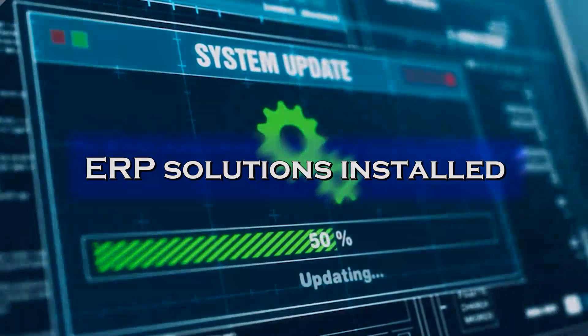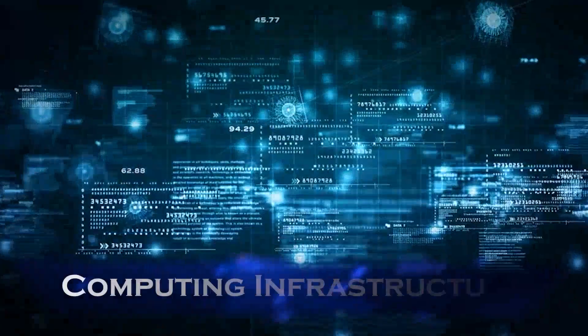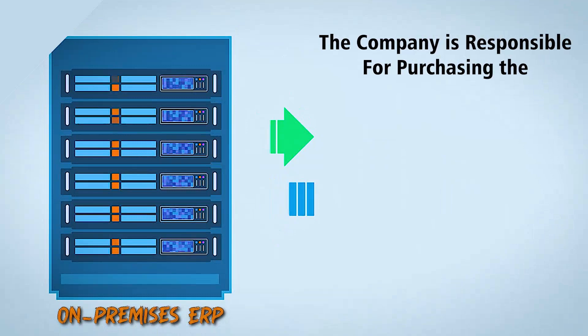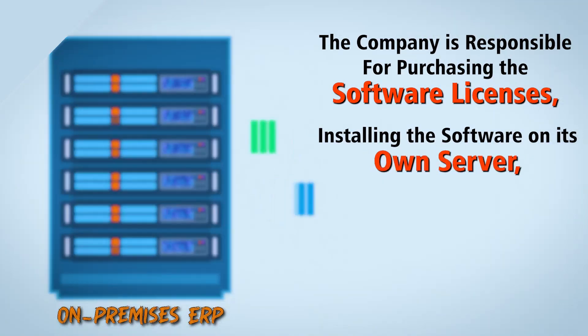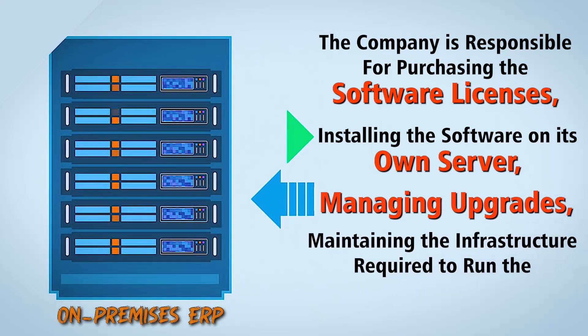On-premises ERP solutions are installed and operated from the company's in-house server and computing infrastructure. With on-premises ERP, the company is responsible for purchasing the software licenses, installing the software on its own servers, managing upgrades, and maintaining the infrastructure.